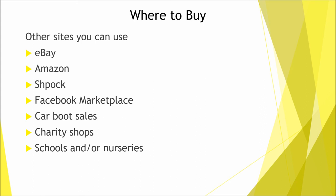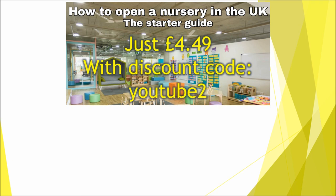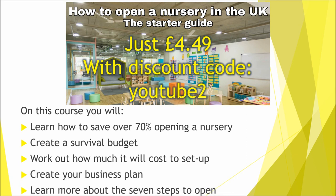Now onto my three favourite items that I've bought for my nursery. But before that, I wanted to quickly remind you that you can continue your learning by enrolling on the course 'How to Open a Nursery: The Starter Guide'. For just £4.49 using discount code YouTube2, you can learn how to save over 70% to open your nursery, create a survival budget, work out how much it will cost to set up, create your business plan and learn more about the seven steps you need to take to open.